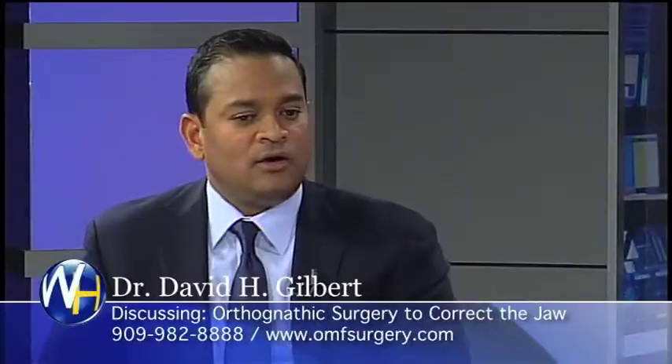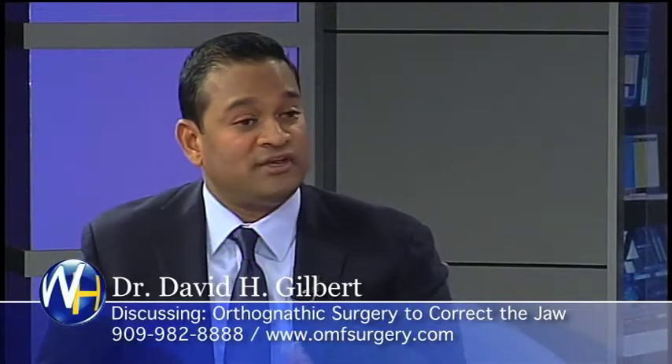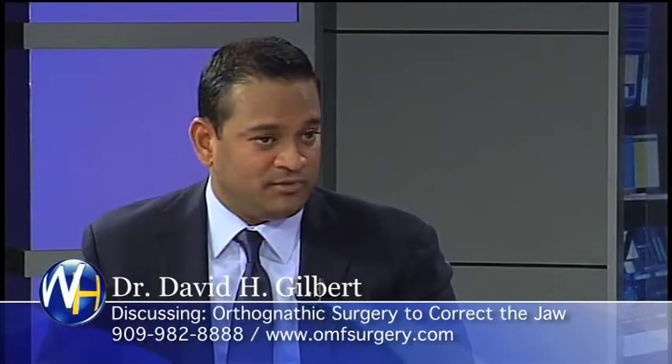For severe overbite or underbite, what are you doing? Well, many patients seek the care of their orthodontist when their teeth are either crowded, not so straight, or their bite is not ideal. Most patients can be handled by the orthodontist and they can have a beautiful smile and beautiful bite.